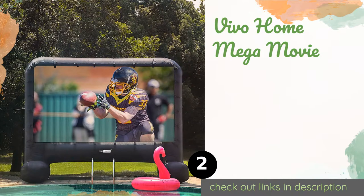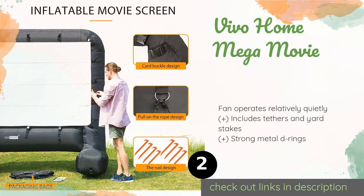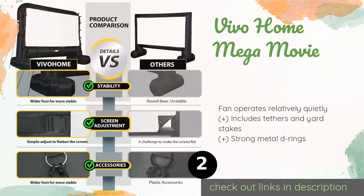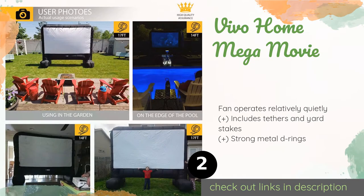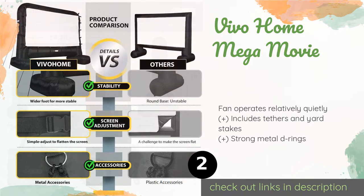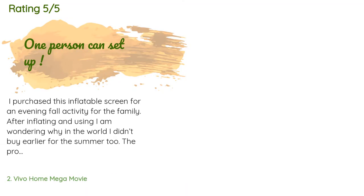The second one is Vivo Home Mega Movie. The Vivo Home Mega Movie is available in a 14 or 17 foot model, both of which come in at a budget-friendly price. It is composed entirely of weather resistant materials, so you don't have to worry if a rainstorm comes out of nowhere. This product is available on Amazon for $120. The average rating of this product is 4.6 stars with more than 718 customer reviews.